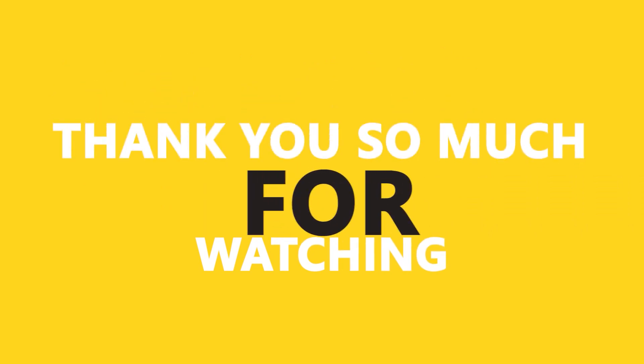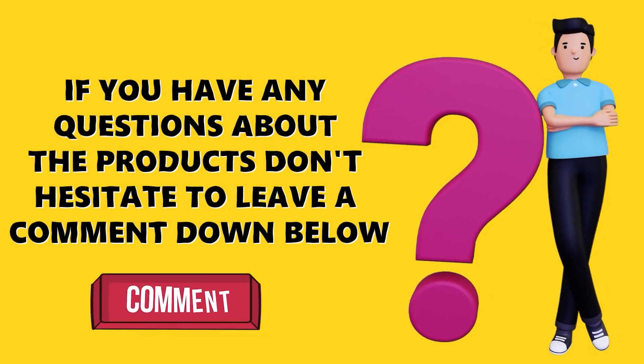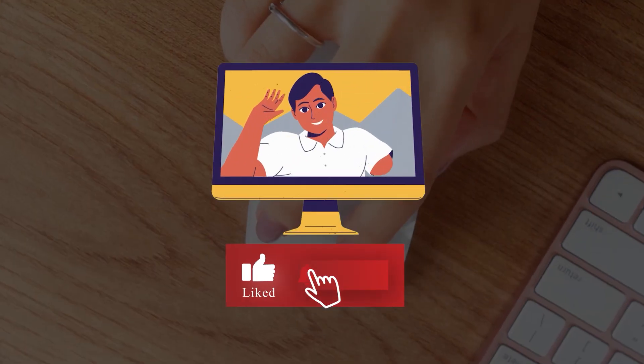Alright guys, thank you so much for watching and I hope you enjoyed the video. If you have any questions about the products, don't hesitate to leave a comment down below. Make sure you check the links in the description to find the best deals, and don't forget to subscribe. See you in the next video.